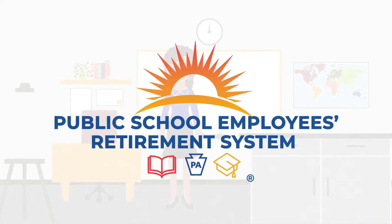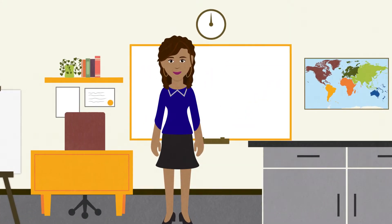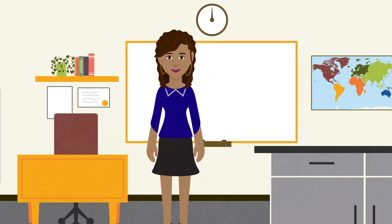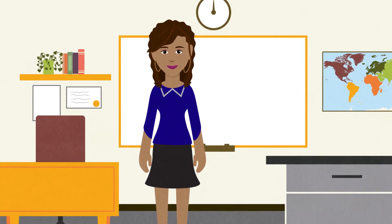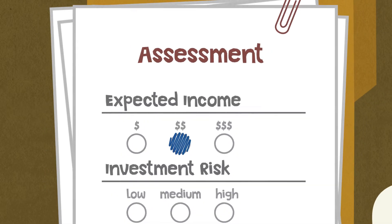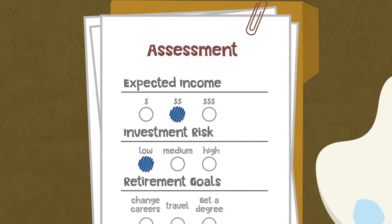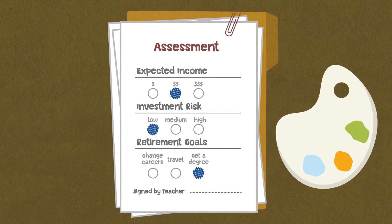Now that you know your retirement options, let's discuss your membership class election choices in more detail. As a new member of PSERS, there are some important points to consider when making your membership class election. The amount of income you expect in retirement, your ability to make investment choices, and your overall retirement goals will all factor into your membership class decision.